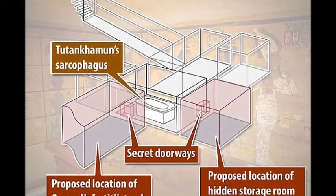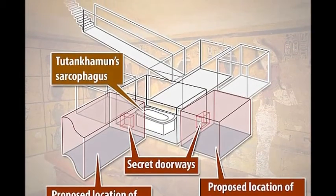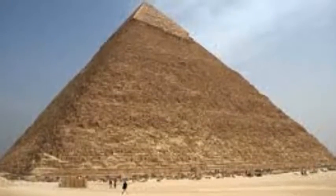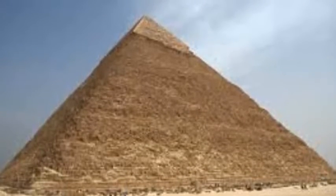However, archaeologists are attempting to be cautious in their hypotheses, as Egypt's former minister Zahli Haas characterized the discovery as a void within the structure. The Great Pyramid, also known as the Pyramid of Khufu, was built in the Fourth Dynasty. The pyramid is a modern attraction and has a history of explorers searching for treasure within.